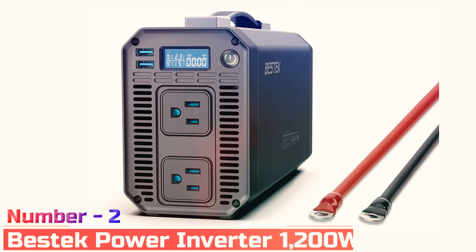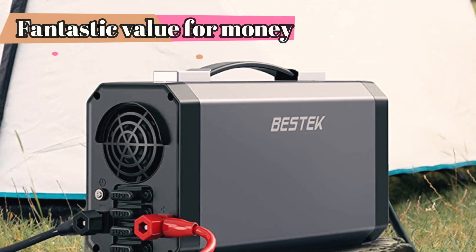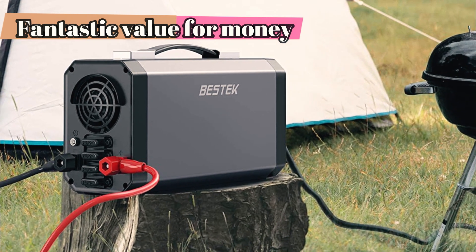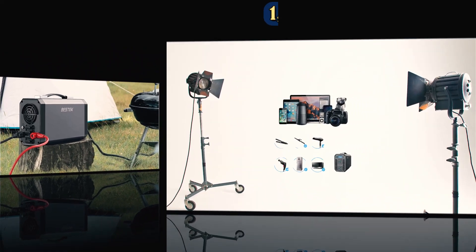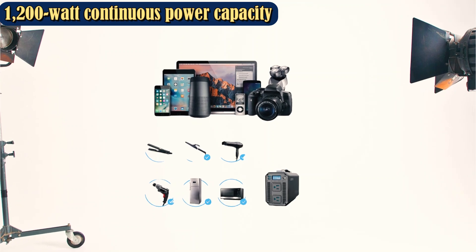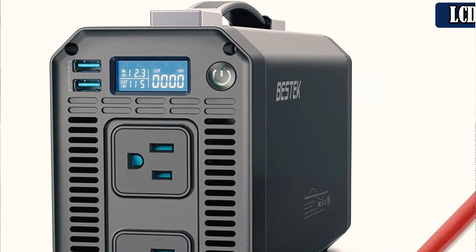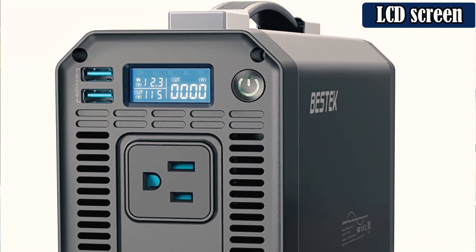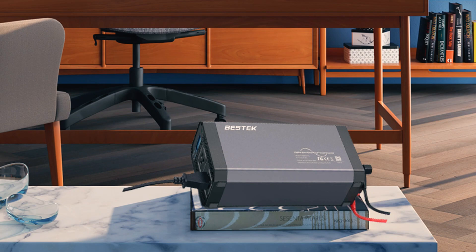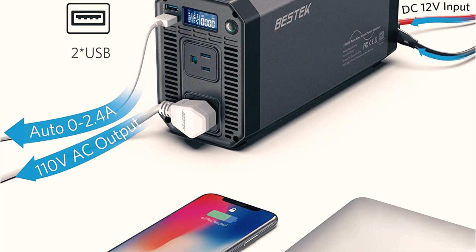Number 2: Bestec Power Inverter 1200W. In terms of watts for money, it's hard to beat the Bestec Power Inverter 1200W, as this model has a 1,200W continuous output. The manufacturer doesn't list this product's peak output, but the user's manual indicates that the overload protection feature is triggered between 1,200 to 1,700W. There are two USB quick-charging ports and dual 110VAC outlets, which can be used to power larger devices like laptops. An LCD screen on the front shows the input/output voltage and output power. There's also a smart cooling fan that automatically adjusts its power depending on the inverter's power load and temperatures, protecting it from overheating. The inverter is ETL certified.